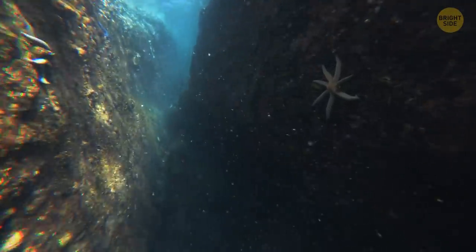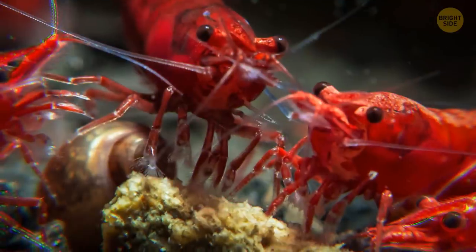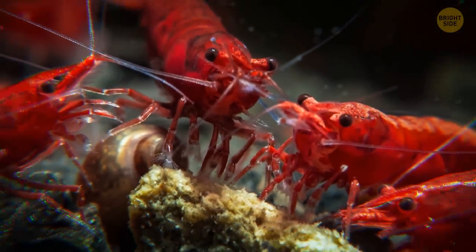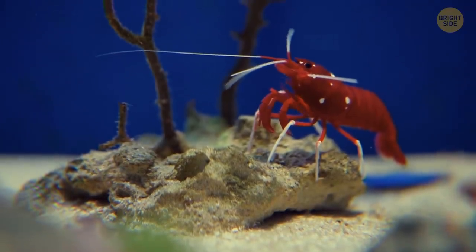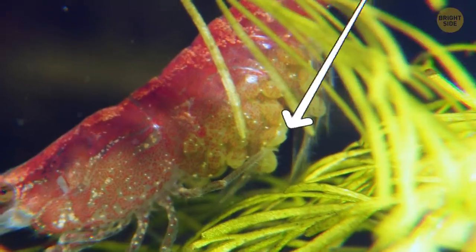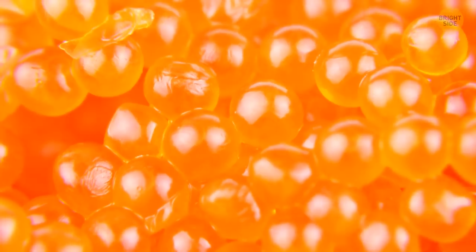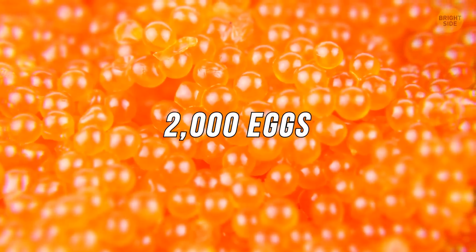Another creature found near the Bermuda Triangle is Starrer's cave shrimp. They were so good at keeping to themselves that no one knew these creatures even existed until 2011. Some female cave shrimps carry an impressive number of eggs — scientists discovered one female had around 2,000 eggs attached to her body.